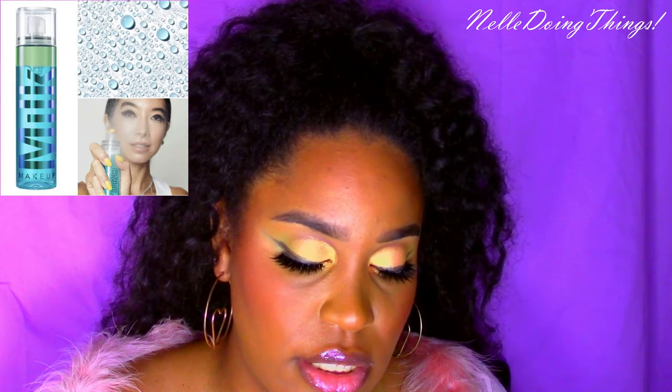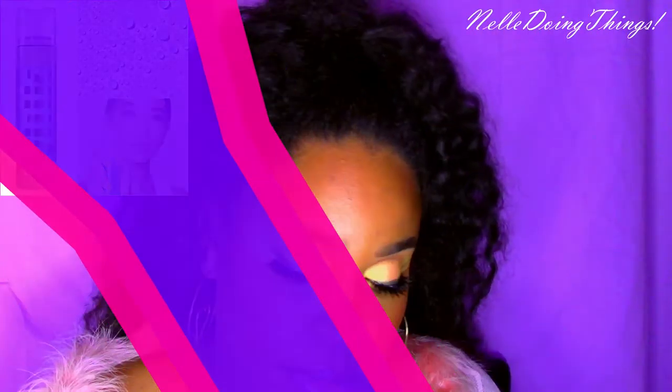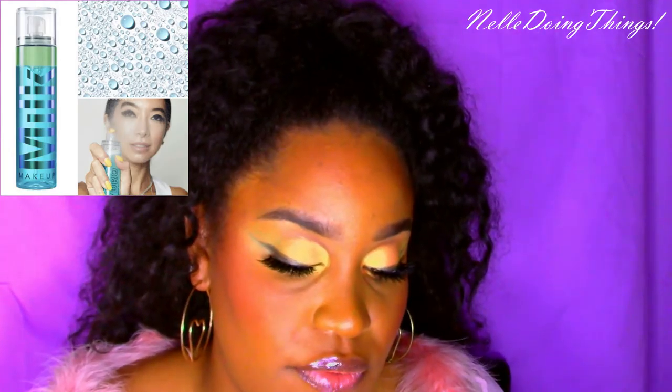Milk Makeup came out with a Hydro Grip Setting and Refresh Spray. It's $18 or $36 — a dual face setting and refreshing spray that sets makeup, hydrates, and provides a glossy glow. It's weightless and can set your makeup for up to 12 hours. I want to try it. On this channel we stand for setting sprays, refreshers, primers, and all that skincare spray stuff — I just love it.